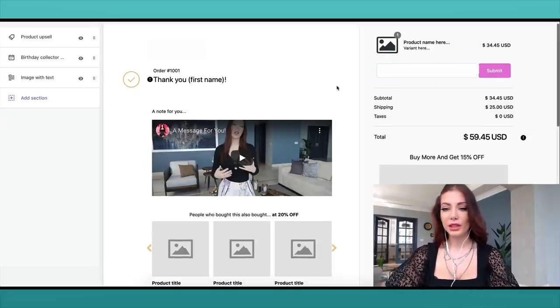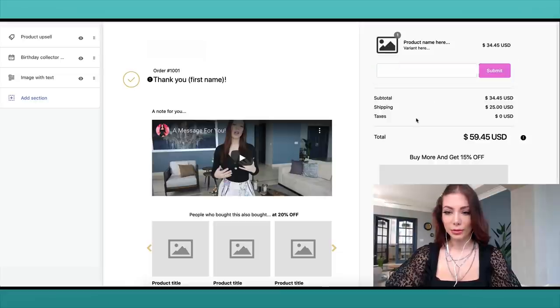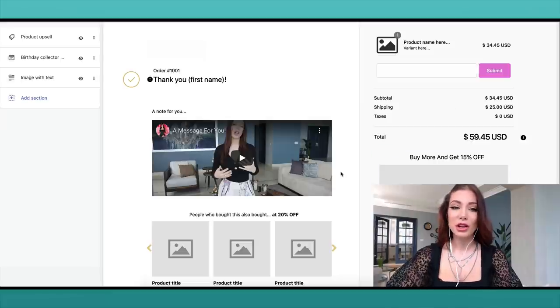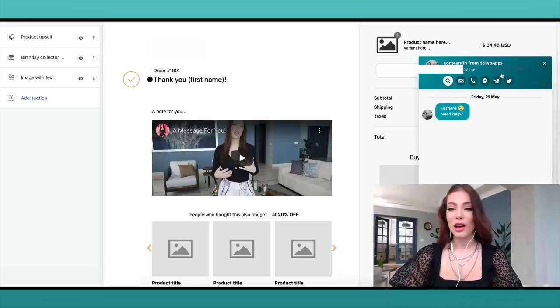Number one, the page reiterates what the customer ordered — that's important because sometimes customers say they made a mistake with what they ordered, so letting them see their order again means they can contact us right away if there's an issue. Number two, I put in a question: 'Where did you first discover the company?' — because I want to know how people found us: social media, YouTube, email. The app also has 24/7 support, which is great.